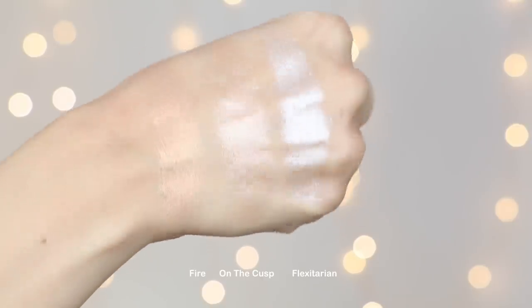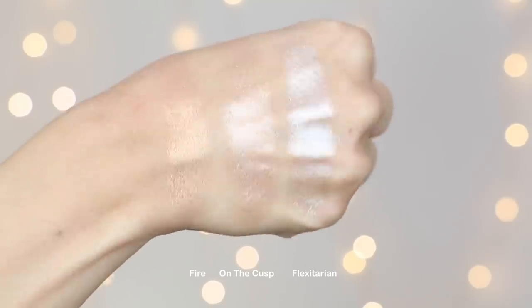For highlights, we all love the super shock highlights — this formula is just so unique and amazing. You honestly can't go wrong with any shade, but these three are my favorites. Of course I love 'Fire' and 'On the Cusp' since those are the ones I created, but besides those, 'Flexitarian' is the ultimate super shock highlight. It is so reflective and so intense — definitely the most intense highlight in my entire collection. If you want somebody to see you from across the building, you need this.